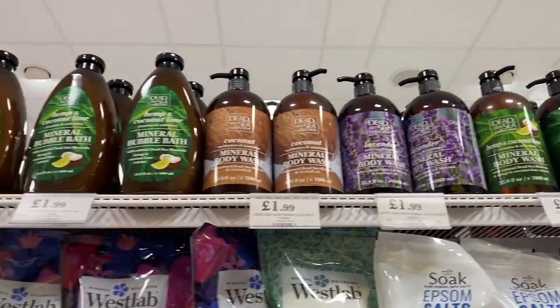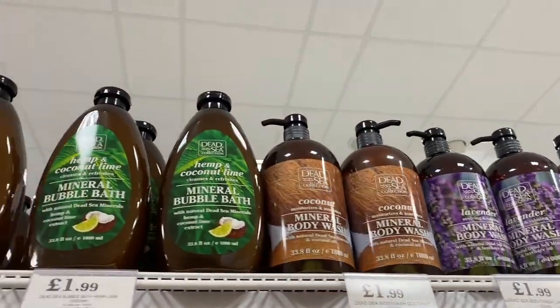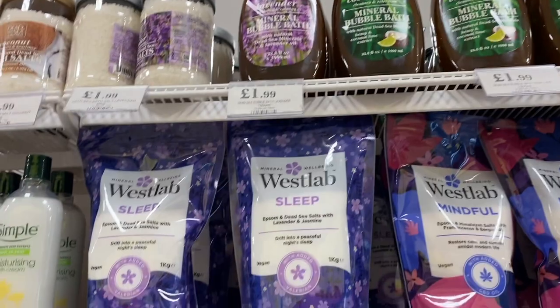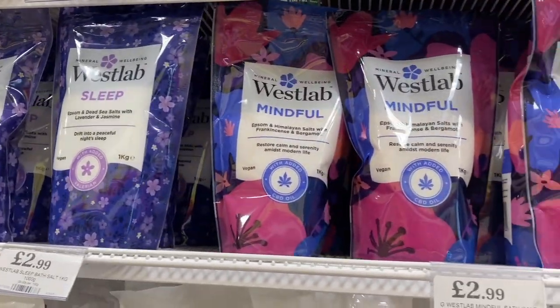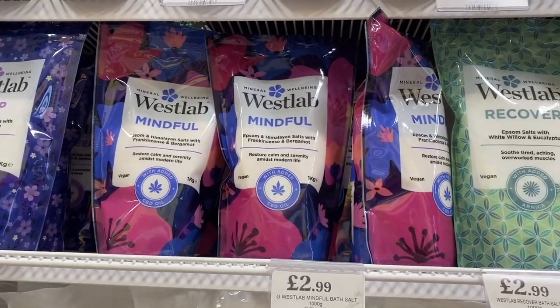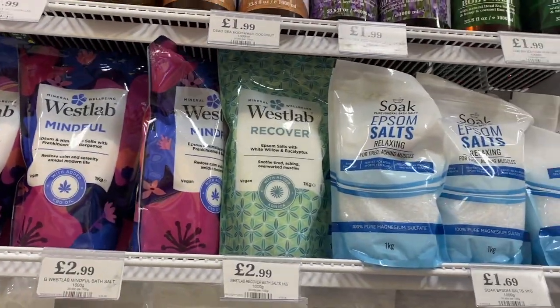Hey guys, welcome back to my channel. Today I'm doing another Home Bargains come shop with me. I'm so excited to share this with you — I'm going to be showing you what's new in Home Bargains, so make sure you stick around and let's get straight on with today's video.